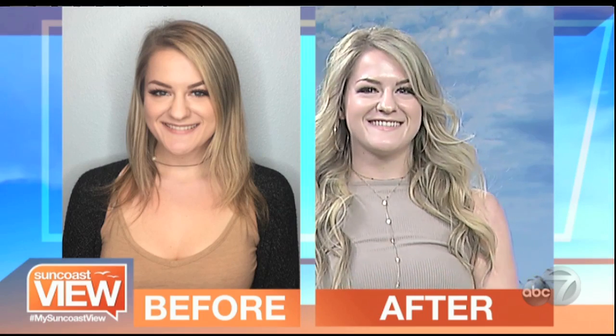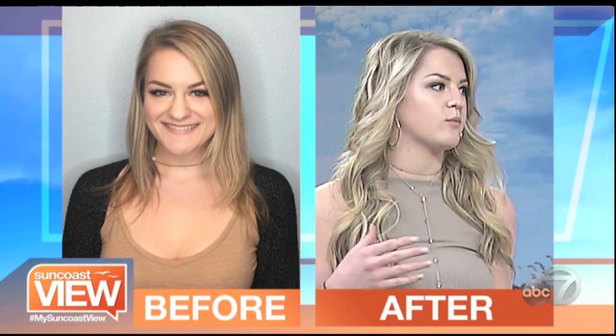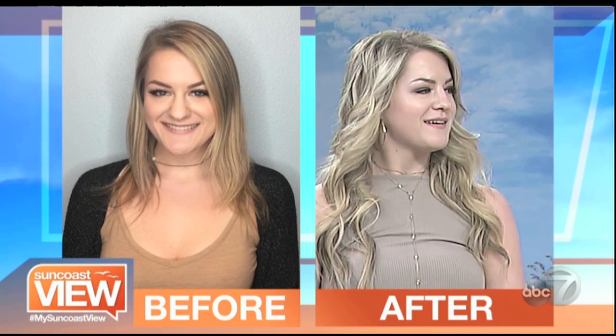You have gorgeous hair to begin with, and now you have ultra-gorgeous hair. That looks wonderful. Take a look at yourself right in front of you. What do you think? It makes me feel just so beautiful and confident because I don't have time to do that between school and work. It looks great.